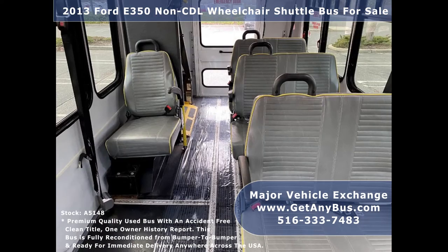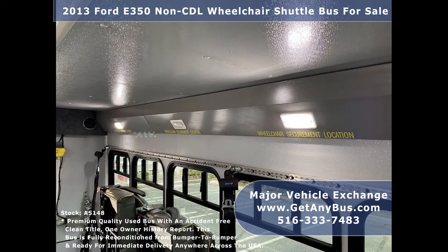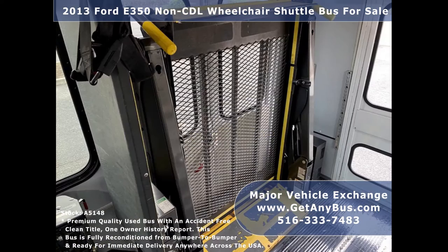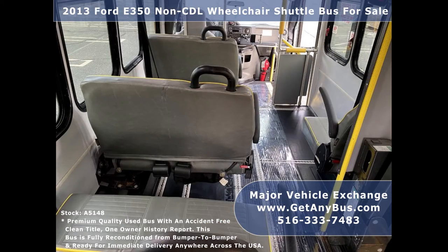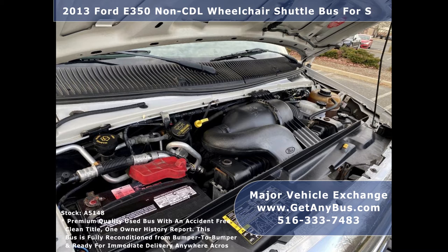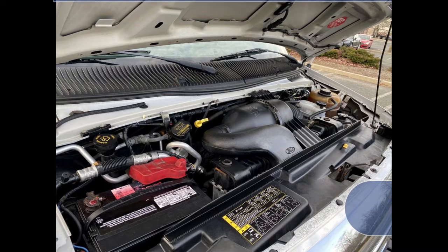Its seating arrangement is perfect for adult daycare, medical transport, homes for the disabled, assisted living facilities, handicapped mobility, personal use, mobile businesses, and much more. It has a rugged and economical 5.4L V8 Triton gas engine which delivers superb power and performance under load.